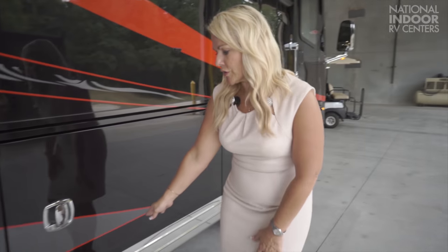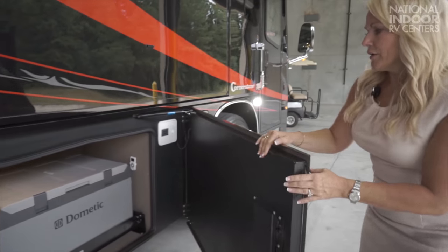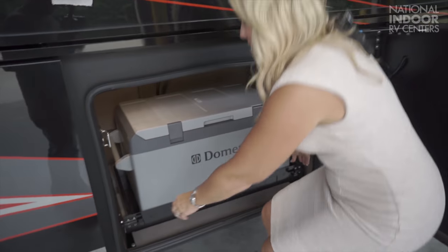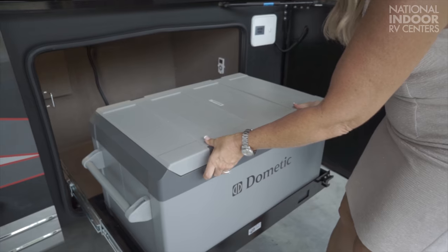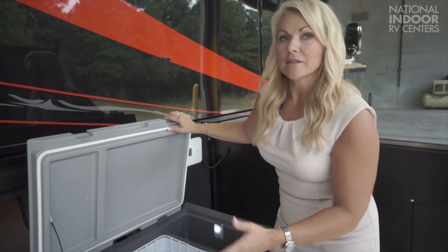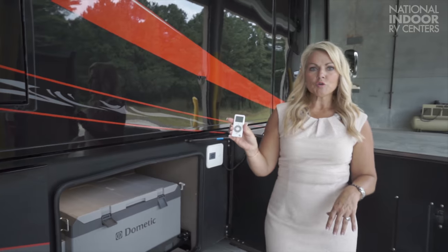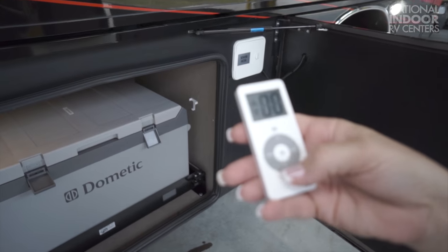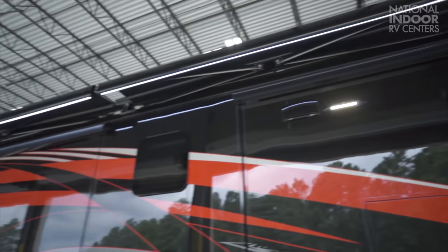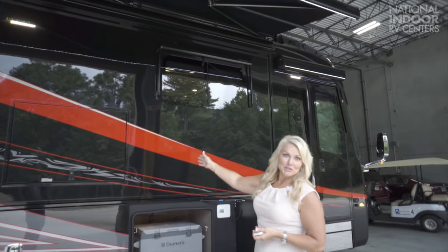Moving on to our basement area — notice the new stainless steel. The ribs in the stainless steel are new for 2018. Here we have our extra spot for the Stinky Slinky, right next to our external refrigerator-freezer. It's nice and deep, and you can set the temperature — whether you want it for drinks and tailgating or for ice cream, you'd set it a bit lower.